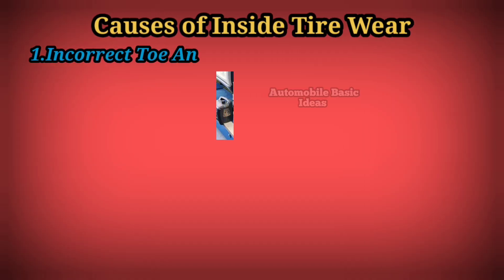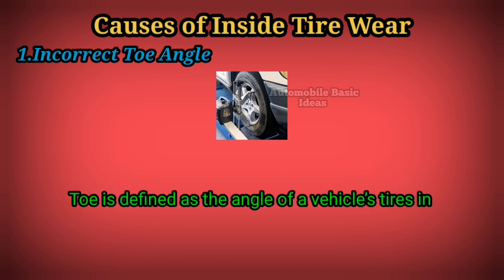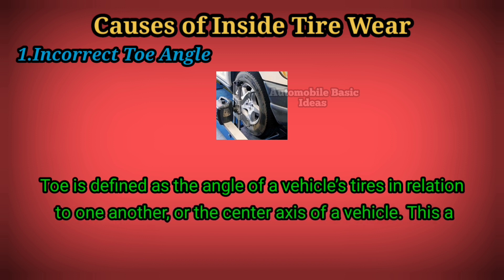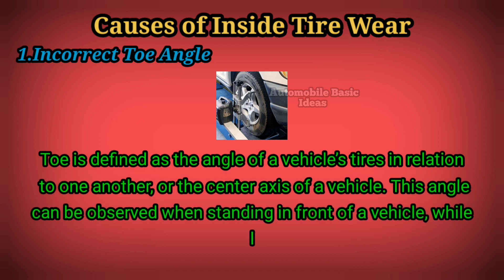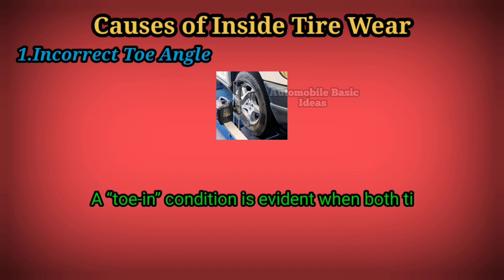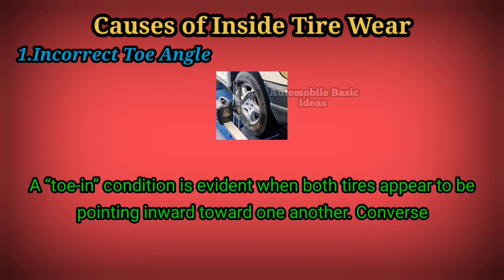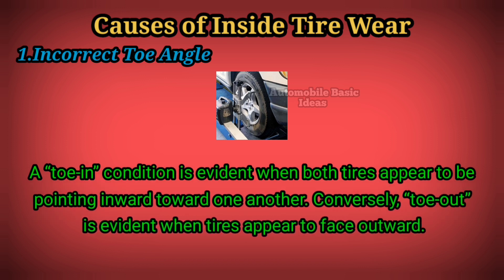Causes of inside tire wear. One: incorrect toe angle. Toe is defined as the angle of a vehicle's tires in relation to one another or the center axis of a vehicle. This angle can be observed when standing in front of a vehicle while looking at the leading edge of both tires. A toe-in condition is evident when both tires appear to be pointing inward toward one another. Conversely, toe-out is evident when tires appear to face outward.